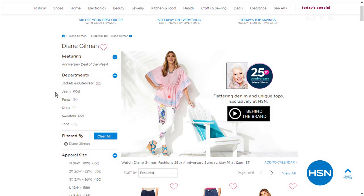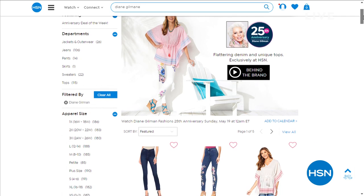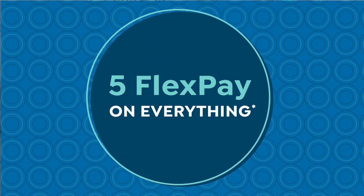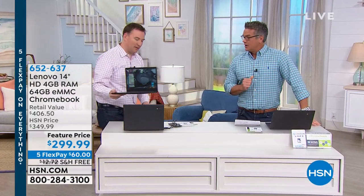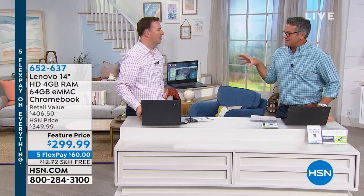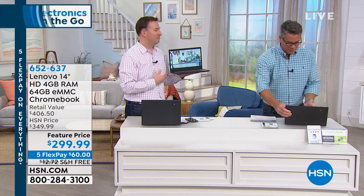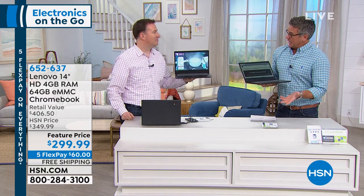I'm excited. A lot of things get me excited, but I got to tell you — this Chromebook has got me going. I think this is the hottest computer we've got at HSN right now. Why? First of all, it's the best of the best. Lenovo is the number one manufacturer of PCs in the world. A lot of executives use this type of computer because they know it's got all the great features. It is super sleek, completely lightweight.